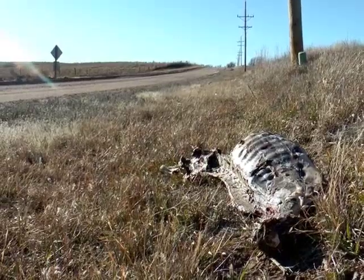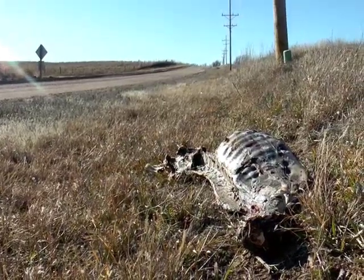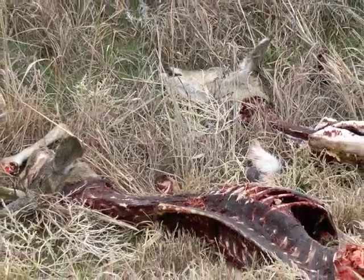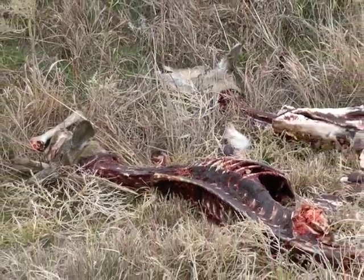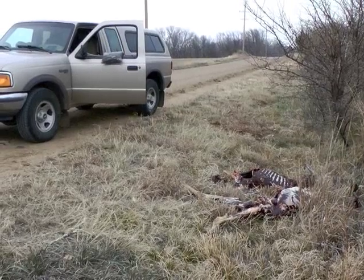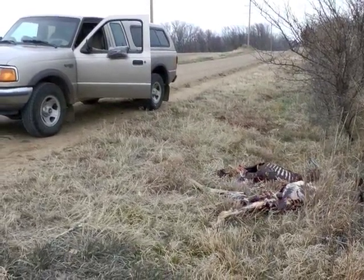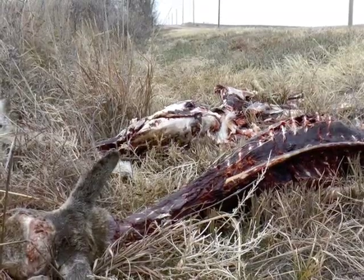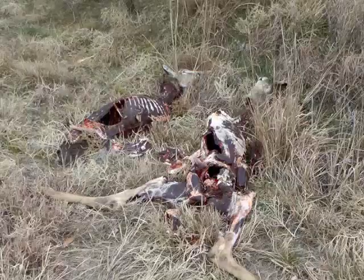But improper handling of a butchered carcass can be a spoiler for everyone, hunter or not. The hunt's final step should be proper disposal of a carcass. Public road ditches are sometimes littered with deer skeletons, especially following firearm deer season and the special January antlerless seasons.